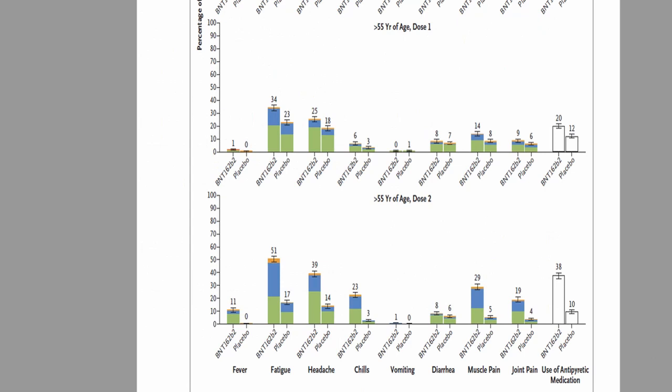For systemic reactions in participants more than 55 years of age, adverse events included fever, fatigue, headache, chills, vomiting, diarrhea, muscle pain, and joint pain. Fatigue and headache were the most common adverse events after dose 1 and dose 2. Fever was observed mainly after dose 2, not dose 1. Severe reactions were reported mainly after dose 2. Overall incidence and severity were higher after dose 2 — consistent with observations from phase 1 and 2 clinical trials.